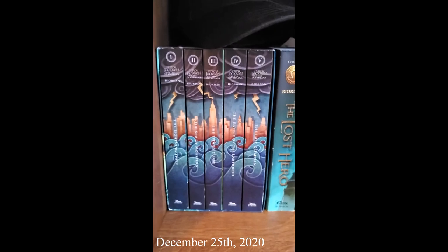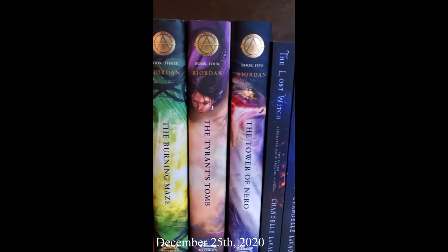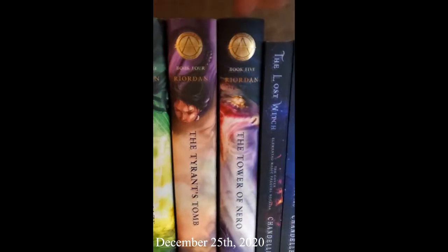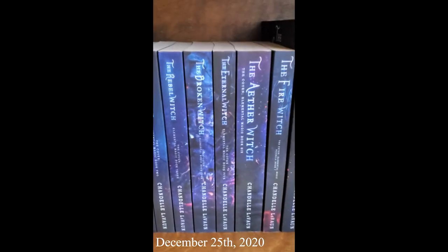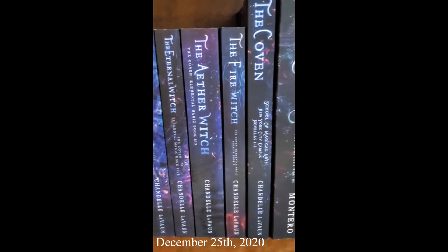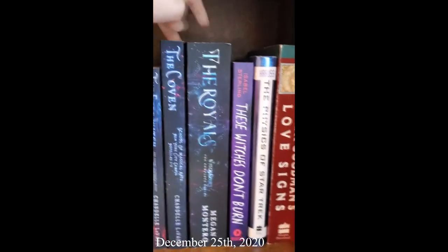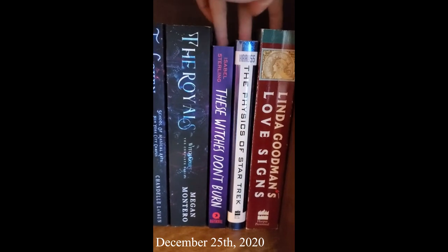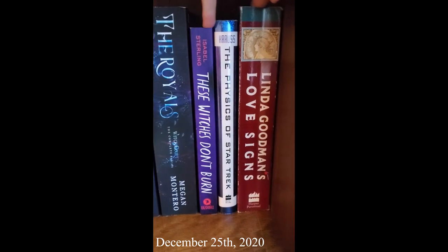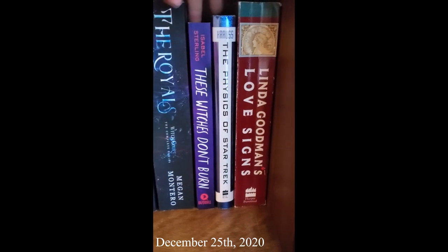Okay, on the updated shelf one we've got the Percy Jackson and the Olympians boxed set, the Nico hat, the Heroes of Olympus set, Percy Jackson and Annabeth Chase Pop figures, Percy Jackson's Greek Gods, Percy Jackson's Greek Heroes, The Burning Maze, The Tyrant's Tomb, and The Tower of Nero — both of those are signed. Then in the Coven section: The Lost Witch, The Brave Witch, Rebel Witch, Broken Witch, Eternal Witch, Aether Witch, and Fire Witch — the entire Elemental Magic series plus the sequel novella Fire Witch, and then Coven: School of Magical Arts. Then The Royals by Megan Montero, a book on zodiac signs, The Physics of Star Trek, and These Witches Don't Burn by Isabel Sterling.